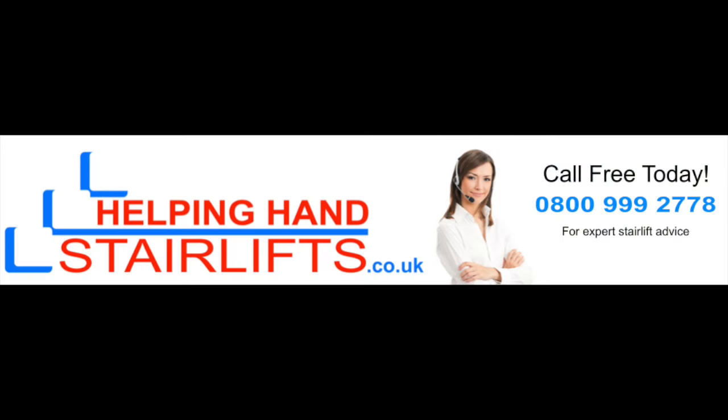If you think Helping Hand Stairlifts could benefit you, please call free today on 0800 999 2778 for a free no obligation quote. Thanks for watching.